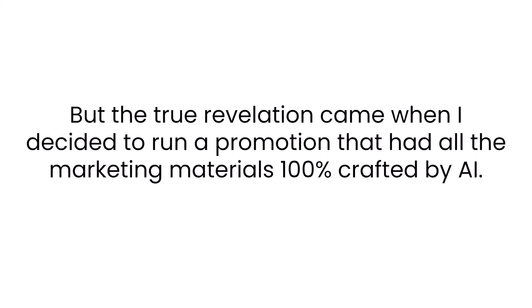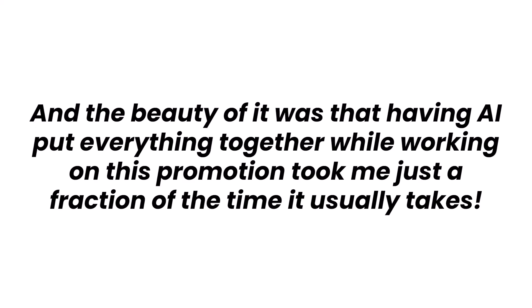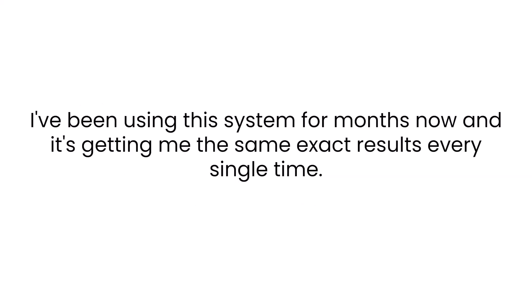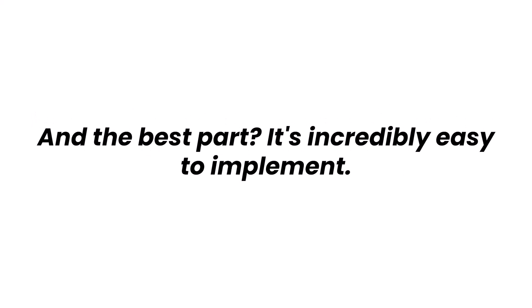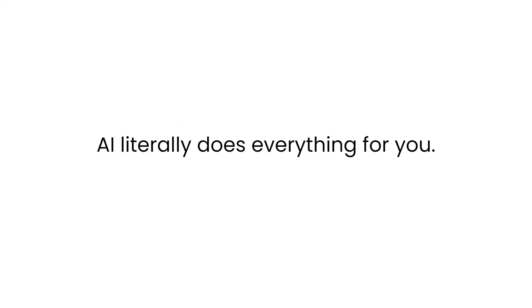The true revelation came when I decided to run a promotion with all the marketing materials 100% crafted by AI. I held my breath as I launched, and what a victory it was — my conversion rates shattered all previous records. And the beauty of it was that having AI put everything together took me just a fraction of the time it usually takes. I've been using this system for months and it gets me the same exact results every single time. And the best part — it's incredibly easy to implement. You don't need to be an expert copywriter or a master at building high-converting landing pages. AI literally does everything for you.